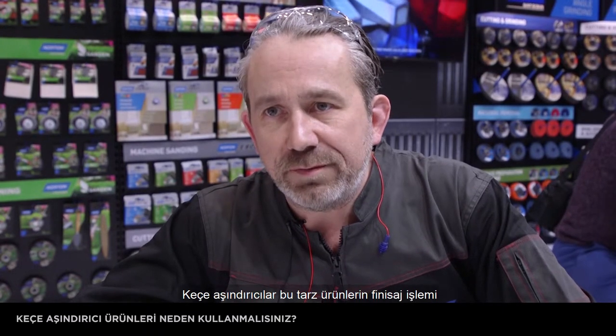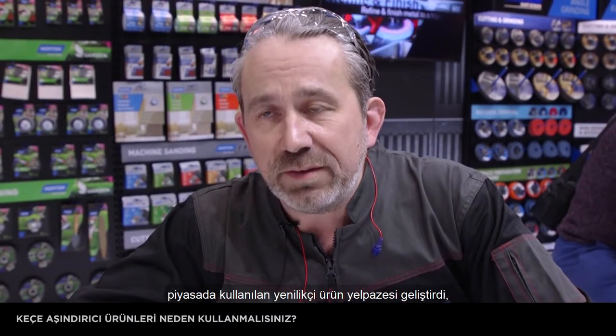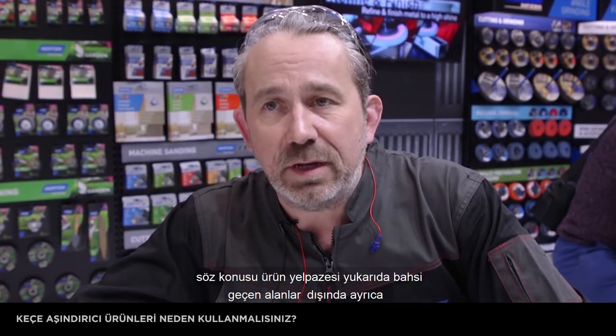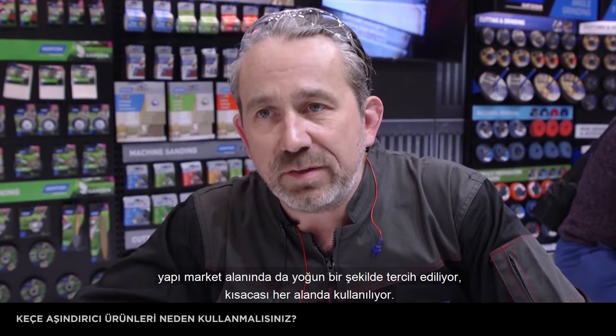Non-wovens are absolutely perfect for finishing these kind of products, and Norton has a huge amount of innovation recently. These products are used in every market, from aerospace, technical places like this, and medical markets, but also down to household and DIY. They're used everywhere.